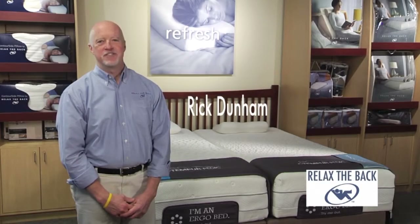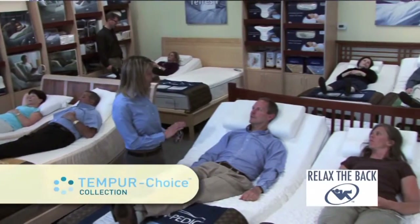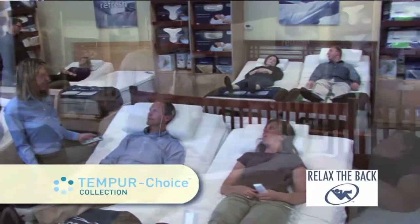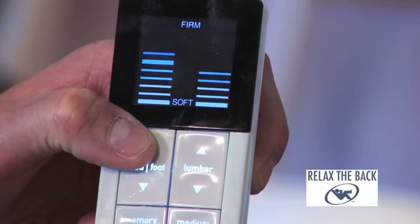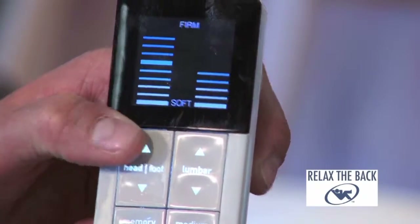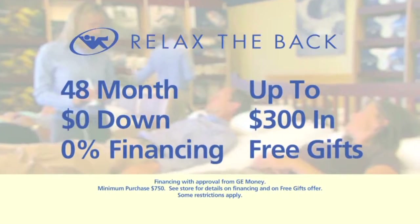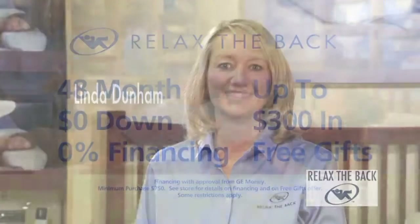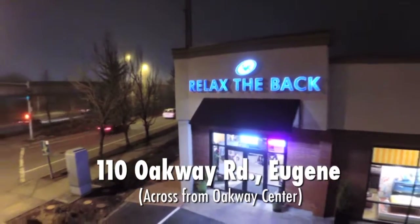Relax the Back introduces Tempur-Pedic's new innovation, Tempur-Choice — bringing together the top technologies in sleep, Tempur-Pedic's proven body contouring support and multiple air-adjustable comfort zones. Now at Relax the Back, receive 48-month no-interest financing on Tempur-Pedic, including Tempur-Choice. It's your Tempur-Choice, your way, from soft to firm, at Relax the Back on Oakway Road, across from Oakway Center.